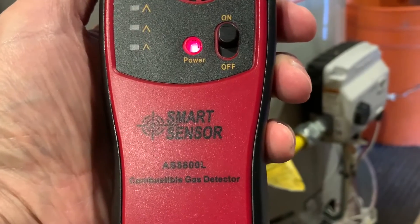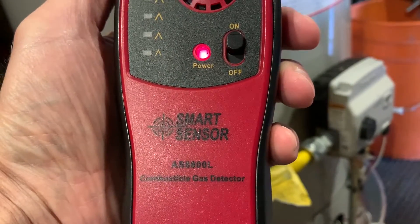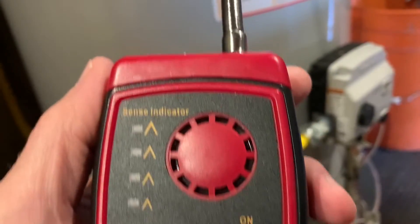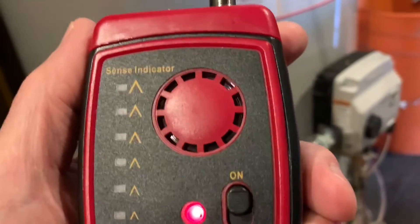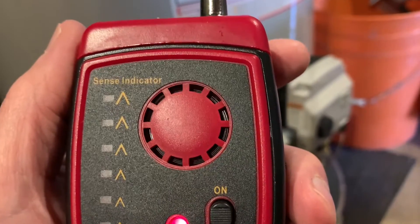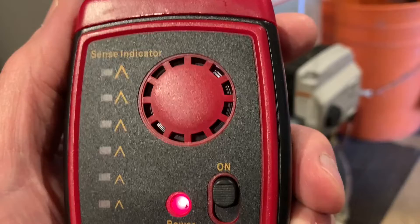Now we're looking at natural gas detection. This is a smart sensor that detects combustible gas. I would not recommend something like this for a final test — it's just a general rule of thumb — but you really need a professional that's licensed and insured to come in and do a test properly.